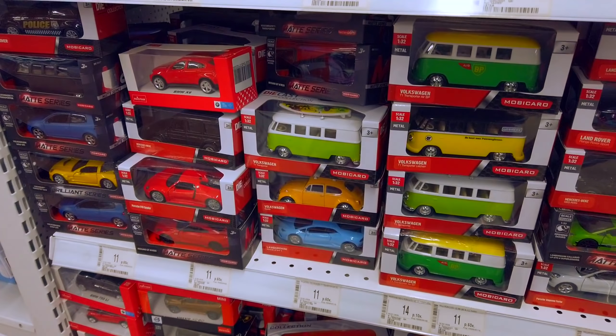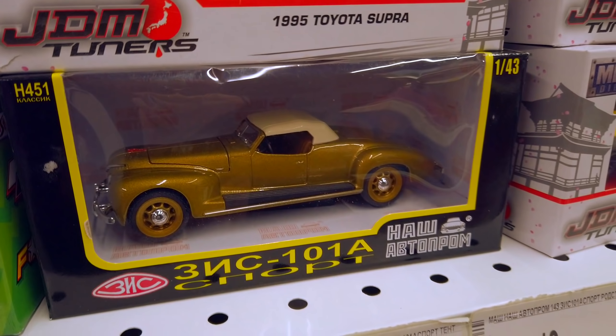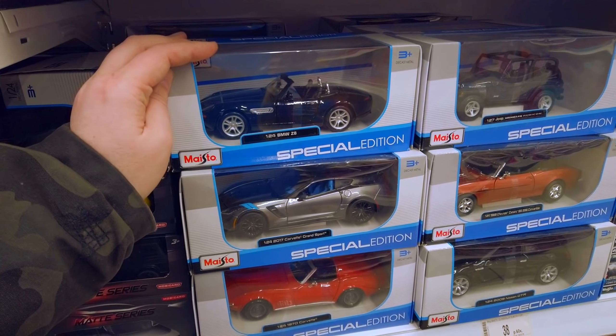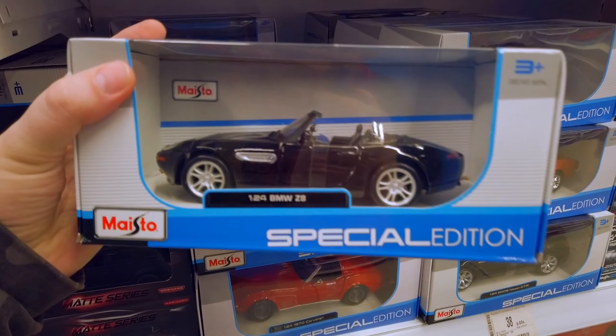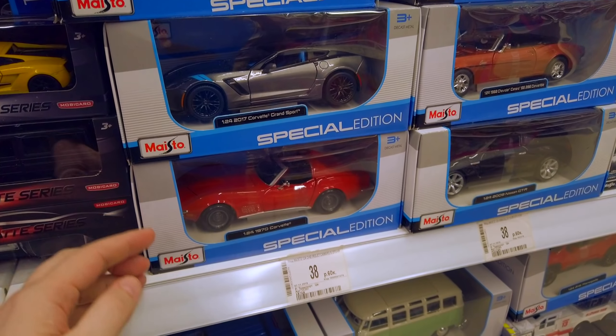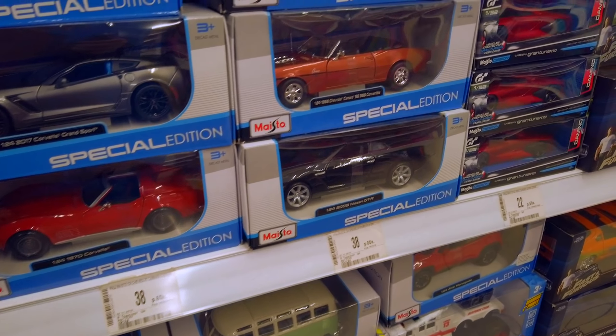Nice details. This old one here — this is some Maista special series, special edition: BMW Z8, Chevrolet Corvette, and other wonderful cars.